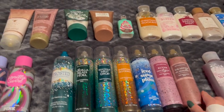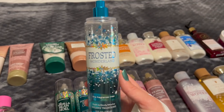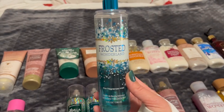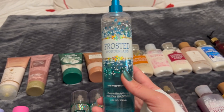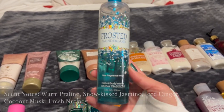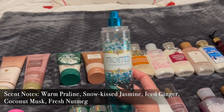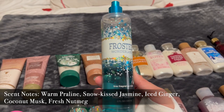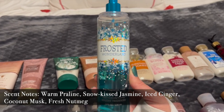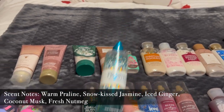And then all my Bath & Body Works ones. This one is kind of like a collector's item — I don't ever want to finish this off. This is from 2014, it's Frosted Wonderland. The notes aren't on here, but I'll put something down so you can see what the notes are. This is one of my absolute favorites. I finished off my original one and bought a backup on Mercari. I will never finish this. It is my baby and I will keep it forever.